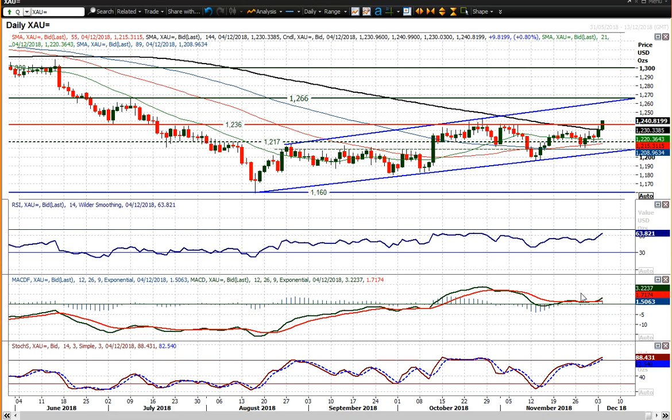12.66, going back quite some while actually into 2017, is that reaction high that we saw in July 2018. And then you're looking at 12.82 being a reaction low back from May. So there's the next resistance level beyond that, but 12.66 would be the level to watch after 12.36.